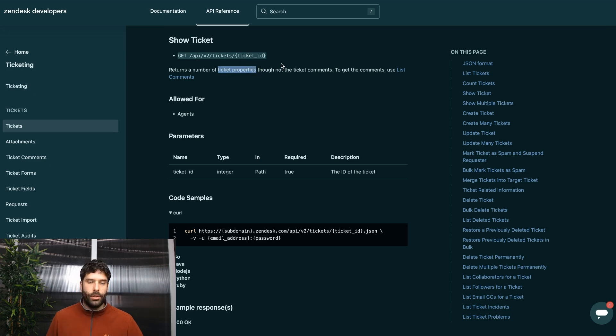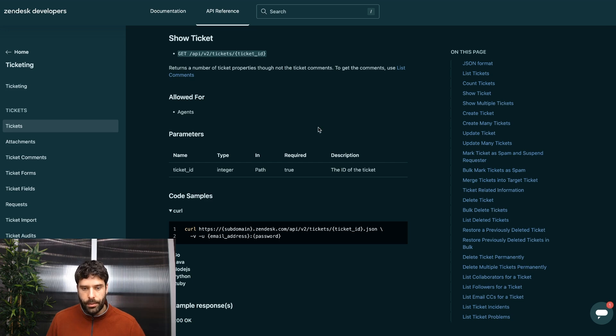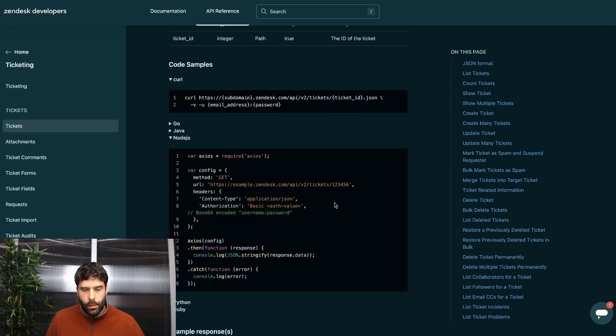Looking at the Zendesk Tickets API, we'll be using the show ticket endpoint. We infuse our ticket ID into the URL. This will return ticket properties including the ticket subject and the ticket description, which is the first comment from the customer. If we want all the comments on a ticket, we'd use the list comments endpoint. We'll be making a GET request, and our authorization uses base64-encoded credentials in the format email/token:API_key.